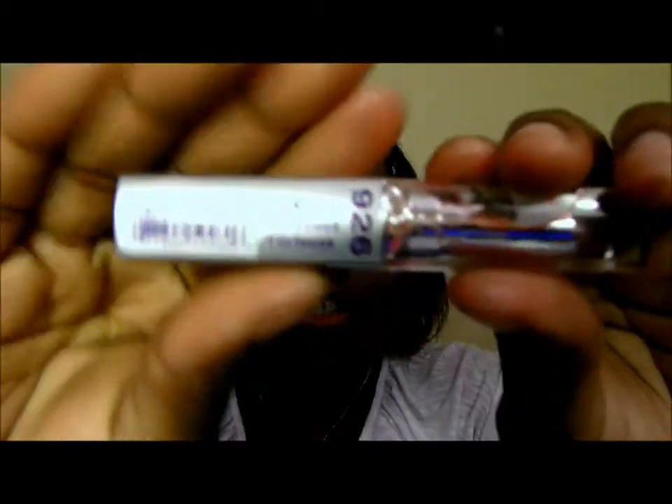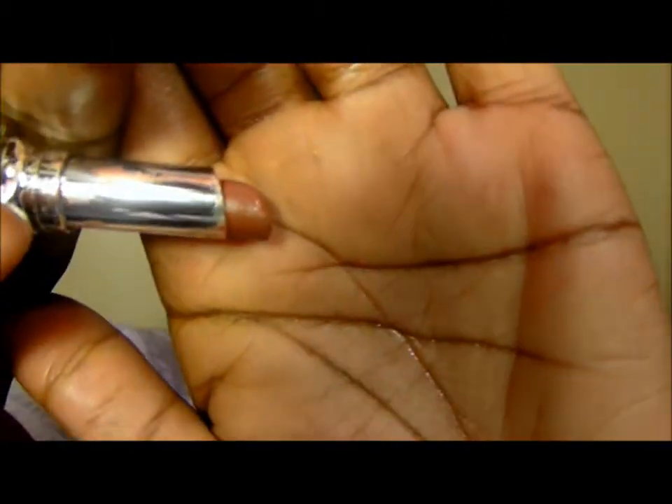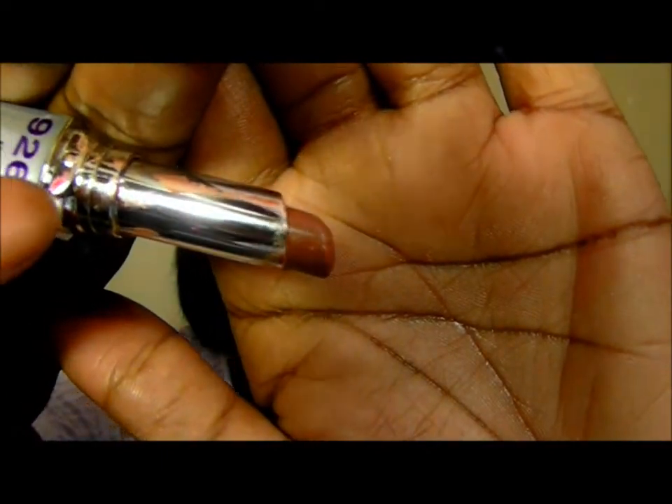The next one is called Flirtatious. I absolutely love this color. I have this color on my lips right now.